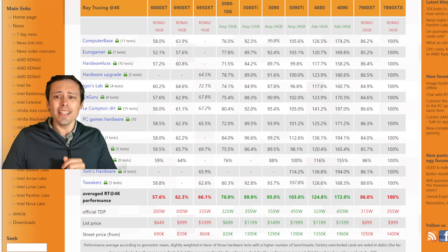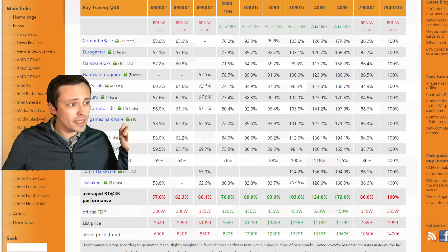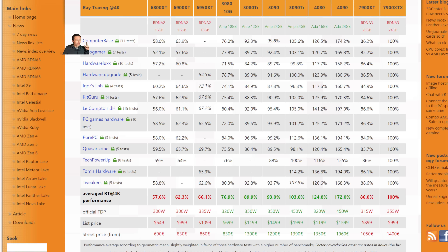This is a meta-analysis of launch reviews from 3dcenter.org, showing a whole bunch of different review outlets. The 7900 XTX performance is set as the baseline, and these are 4K ray tracing results. The 3090 is reaching 93% of the performance of the 7900 XTX — meaning they're fairly close, but actually the 7900 XTX is ahead. The 3090 Ti is at 103%, meaning it's 3% ahead of the 7900 XTX.